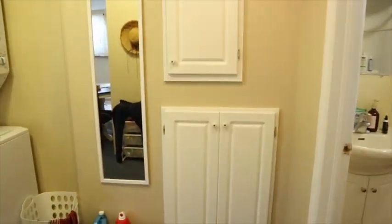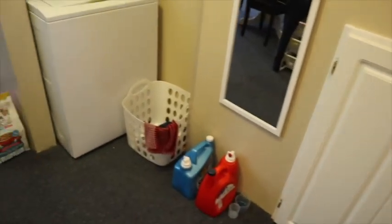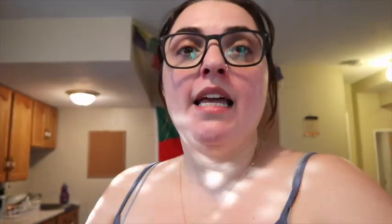There are some small things I wanted to get, like a small table for that area, but with time. So that's the whole apartment — I live in Corner Brook and now you guys know!